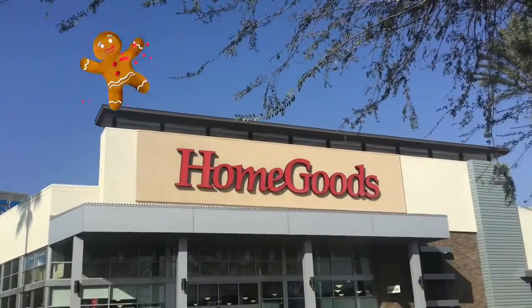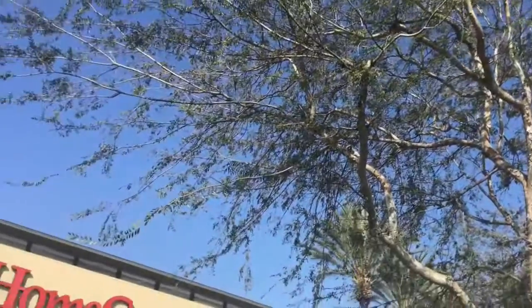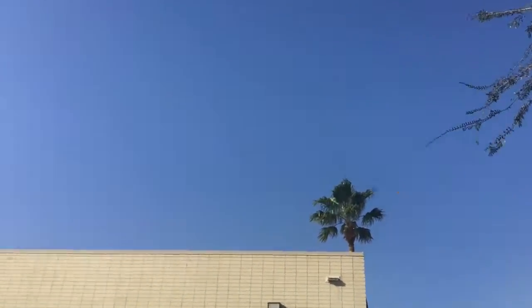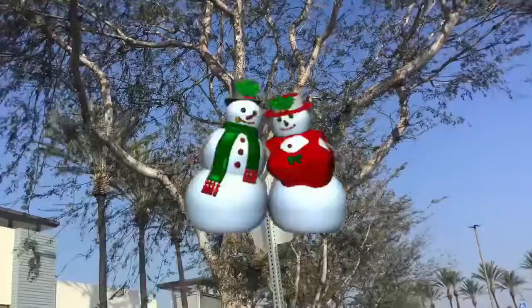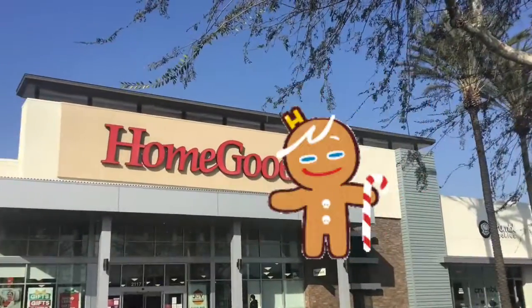Hello everybody, this is Dalester and I'm here at HomeGoods in Orange, California. I came here to look at the Christmas decorations. Also, interesting fact — I did a video on a Sears store closing, an abandoned one, so if you want to look at it, go check it out. But we're gonna look at HomeGoods real quick for the Christmas decorations.